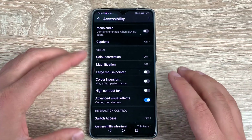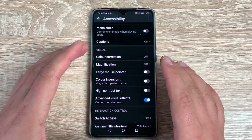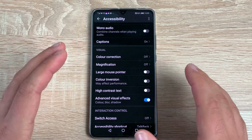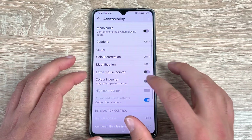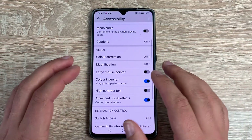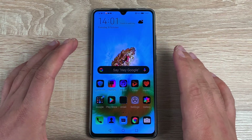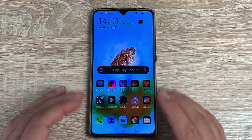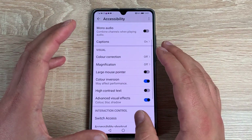You have Color Inversion. Currently with the darkened menu option, my text is white on a black background. If I toggle Color Inversion on, it's now black text on a white background. Coming back to the home screen, you can see the whole home screen has been inverted, so bear that in mind depending which options you choose.